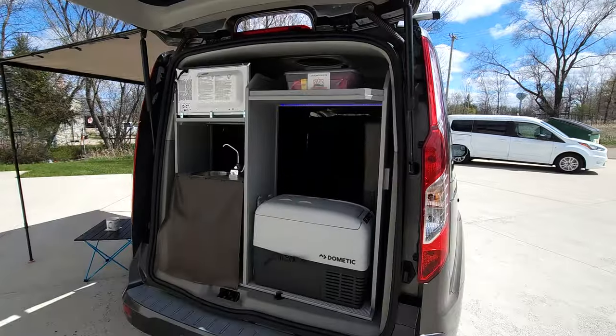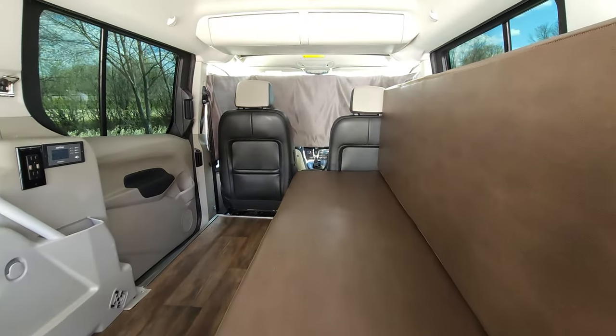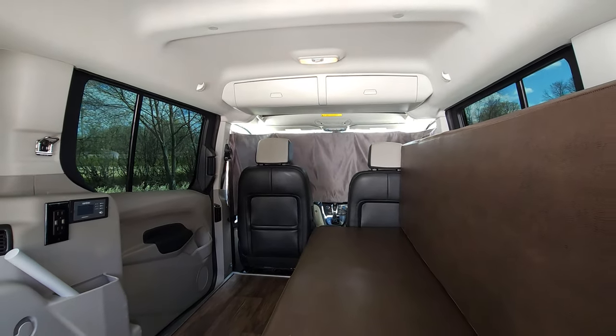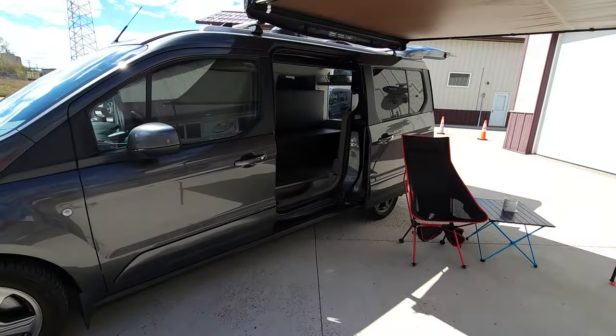The vehicle comes with heated leather seats, built-in navigation, built-in adaptive cruise control, blind spot indicators in the mirror, mid-vehicle overhead storage, and hands-free Bluetooth.